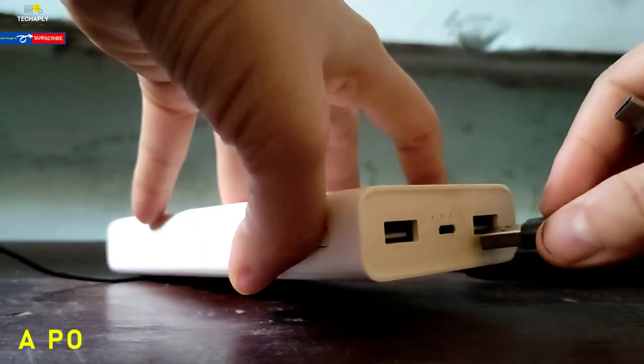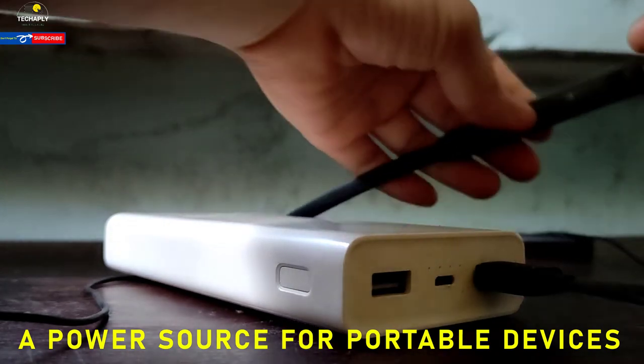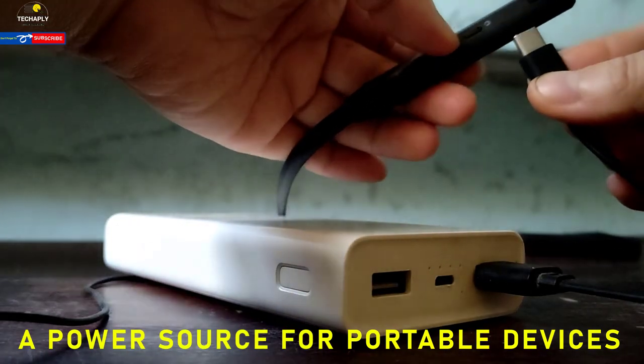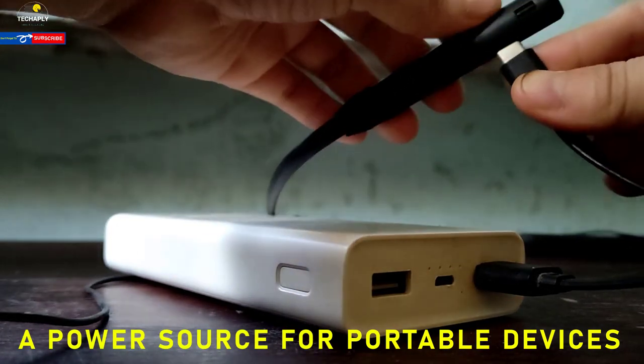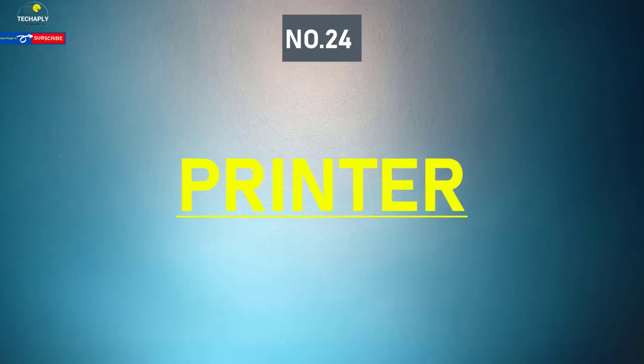Number twenty-three: power bank or portable battery. Among the portable devices for multipurpose use, a power bank should be on the list. Whether you're teaching online at home, recording your lesson somewhere outside, or even on a trip, a power bank or portable battery plays a great role.